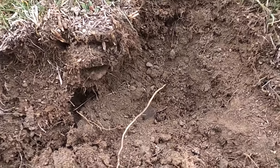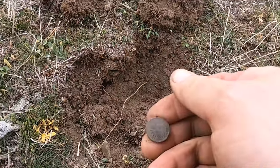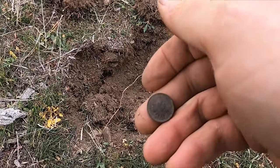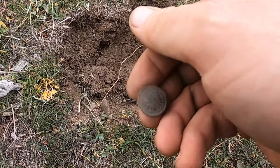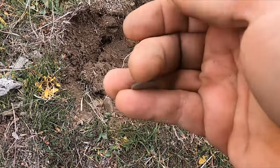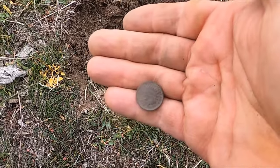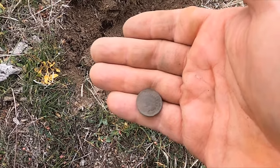I dug into an ant hill - good thing these ants are cold. I got a coin. It's an Indian Head - heck yeah, baby! That's pretty. 1907. How sweet. Yeah, it sounds just like a zinc penny.